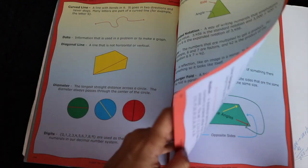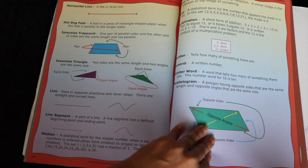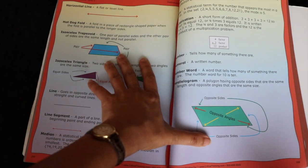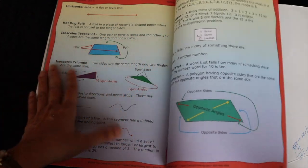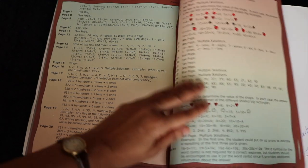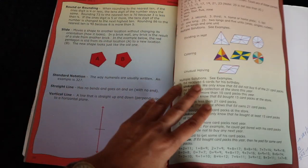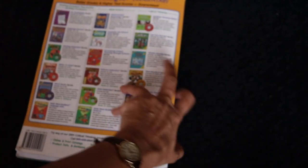There's some three-digit addition near the end, and at the very end of the book there's a glossary — pictures showing what a diagonal line is, what diameter is, digits versus numerals, isosceles triangles versus isosceles trapezoids. I was actually going to pull those glossary pages out and keep them in his binder for next year. At the very back there's also an answer key, which is helpful if you have multiple children and not enough time to grade everything.